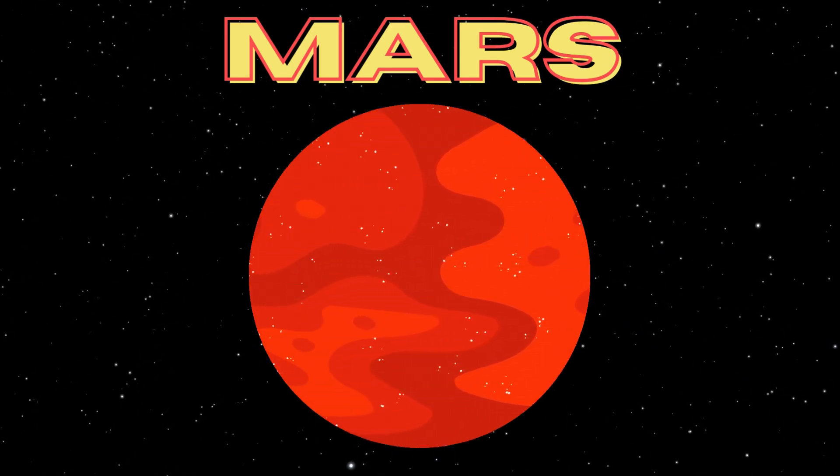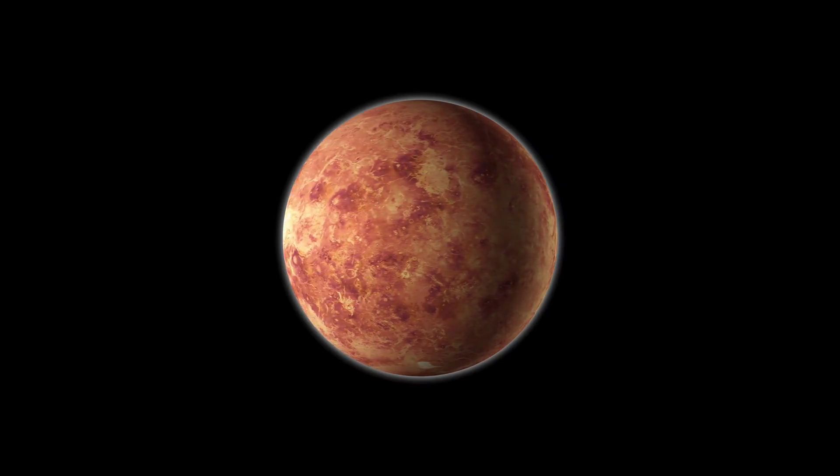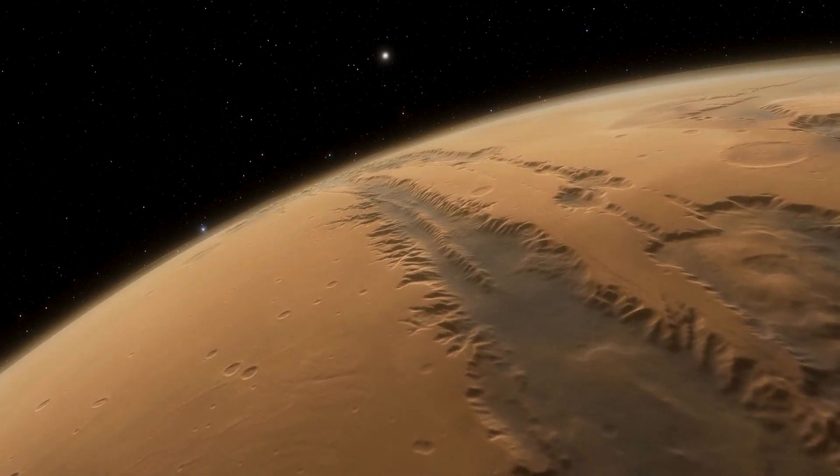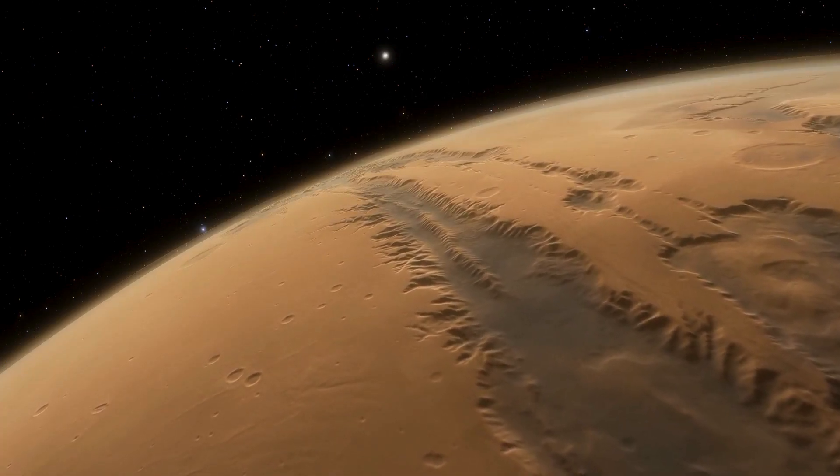Next on our journey is Mars, also known as the Red Planet, due to its rusty colored surface. Mars has polar ice caps, just like Earth, and scientists believe it may have once had liquid water. Could there have been life there?